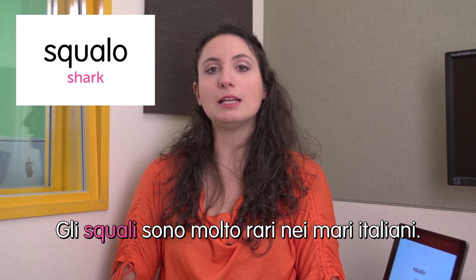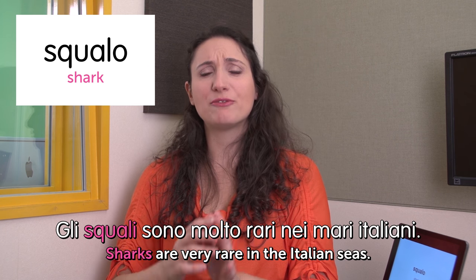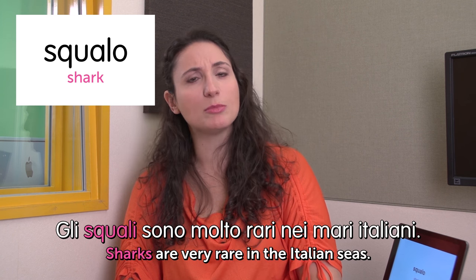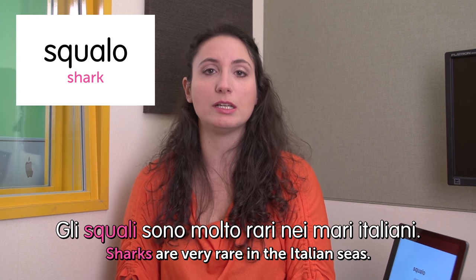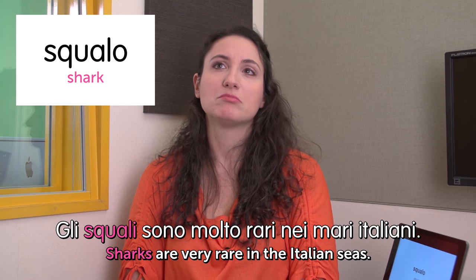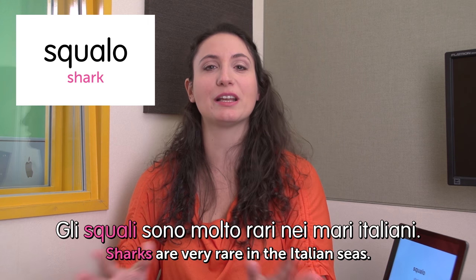Ciao a tutti! Welcome to Italian Weekly Words. This is Ilaria and today's theme is at the aquarium — all'acquario. Scary one. First word: squalo — shark. Gli squali sono molto rari nei mari italiani. Sharks are very rare in Italian seas. It's not common to spot a shark at the beach in Italy — people just swim very far from shore without thinking about sharks at all.